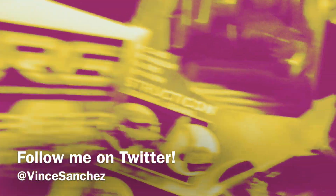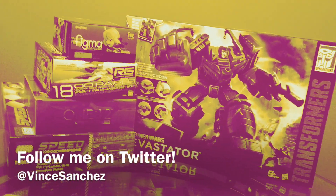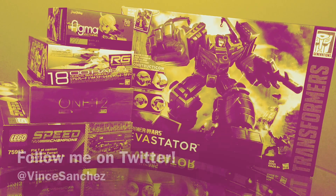And there you have it — my top 5 favorite toys of the past year. Obviously I don't collect everything, and I know there's plenty I missed out on. So let me know your favorites in the comments below, and maybe you just might convince me to check them out.